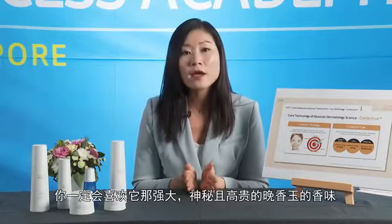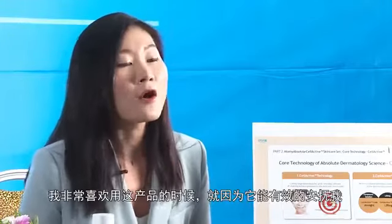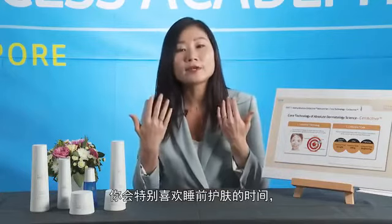I would like to highlight that the base water of this skincare is premium green tea essential water specialised in de-aging. If you have tried this product before, you would fall in love with the strong and mysterious luxurious scent of tuberosa. I always look forward to my Absolute time because it has a calming and soothing effect — especially good after a long stressful day — and it can help you have a better quality sleep.